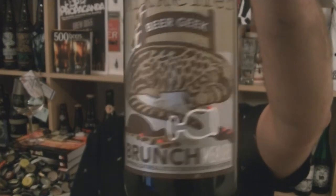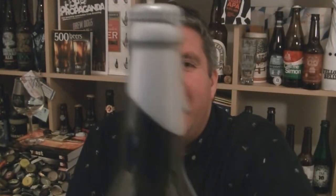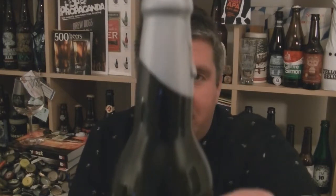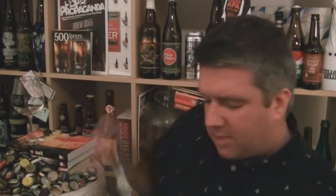It is a bottle of Mikkeller Beer Geek Brunch Weasel, and it's wax dipped so that means it's super ace. It is the Cognac Barrel Aged version, 10.9% ABV. Really excited to be trying this. I've had many of these barrel aged ones. I've had a couple early doors. I remember having the bourbon one which was absolutely spanking. I've heard this is a really nice one.